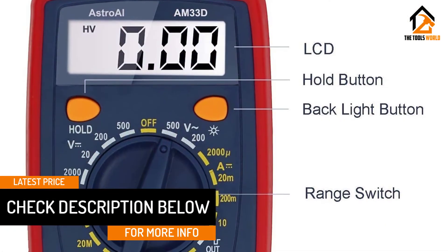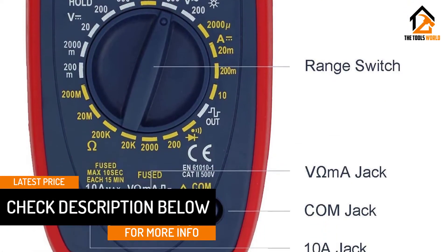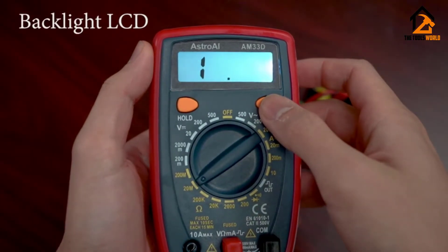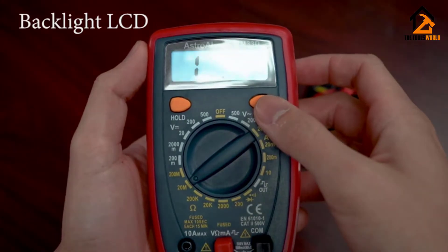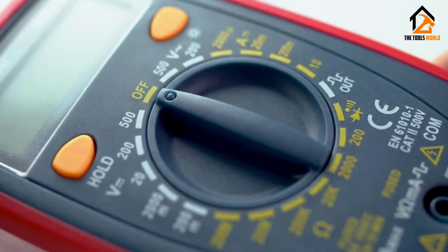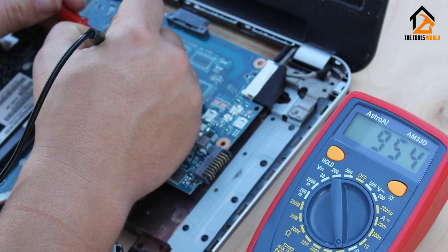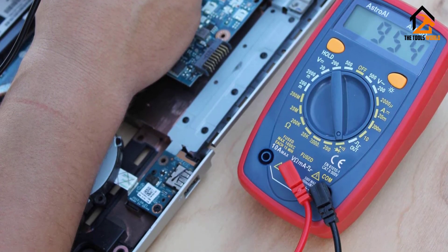Its hold button lets you freeze the data being displayed. Its digital display is quite large and has a backlit LCD to enable visibility even in areas with faint light. Its sampling speed goes up to two times per second and it comes with a one-year warranty. This multimeter got great reviews on Amazon — 4.6 out of 5 stars with more than 1,200 reviews — and users report the company has good customer service.